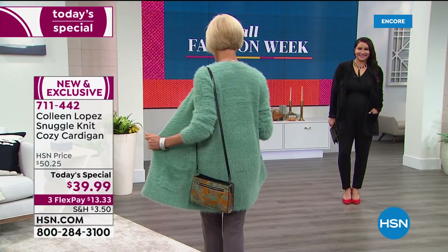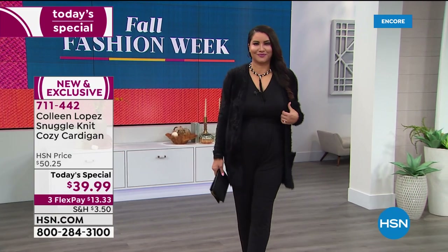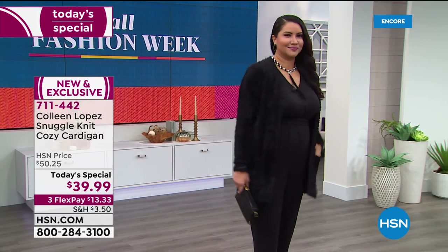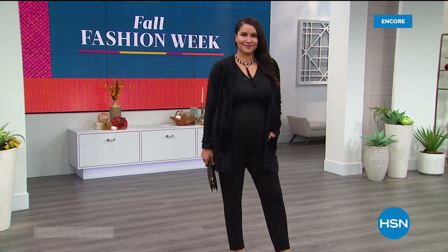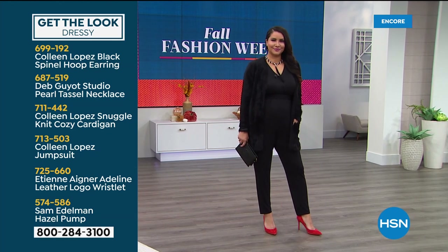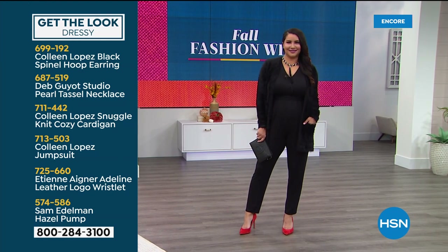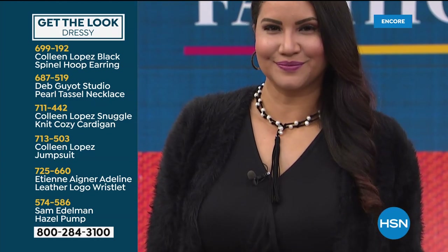Anytime I just want a little cover-up, I'll sometimes just put it over my shoulders to take the chill off. If you love Annette's look, here's how to put it together — throw your sweater over that cute jumpsuit. We'll share the full get-the-look with item numbers, the Deb Gio necklace, the Etienne Aigner wristlet, and the Sam Edelman pump. That's how you pull Annette's entire look together.